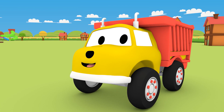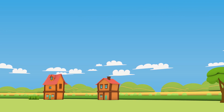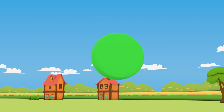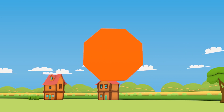Way to go, Ethan! You've learned so many shapes! Would you like to sum up? Triangle. Circle. Square. Octagon. Rectangle.